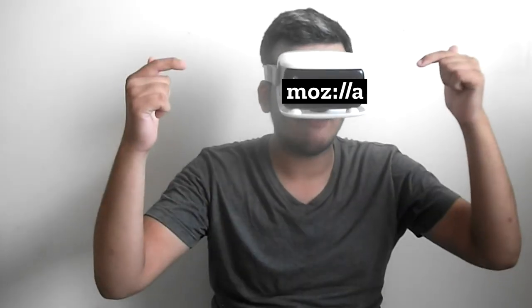Hey guys, welcome to Sharing It. Mozilla has announced a new version of Mozilla Firefox called Mozilla Firefox Reality. The best part of Mozilla's Firefox Reality is that it can be used for AR and VR stuff like this.